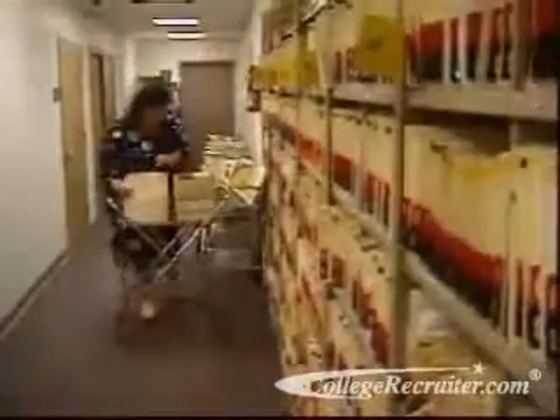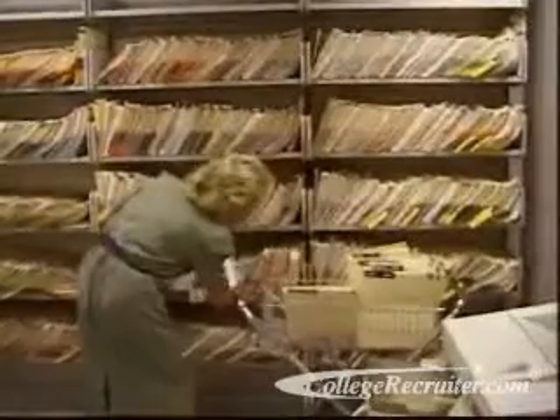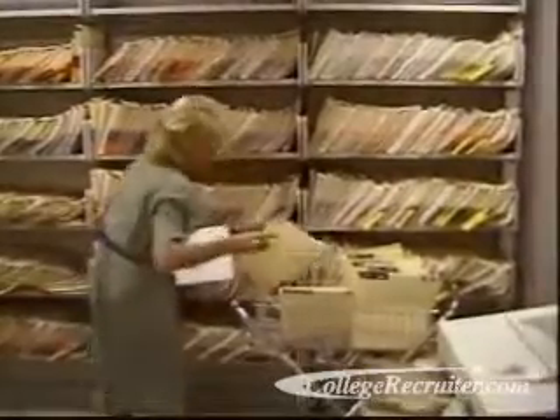Medical record technicians are basically archivists who perform the important task of organizing and maintaining medical documents.